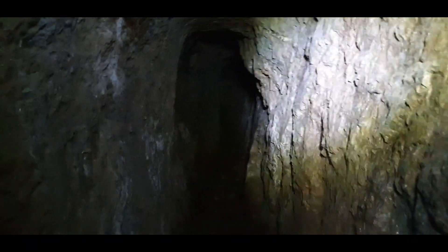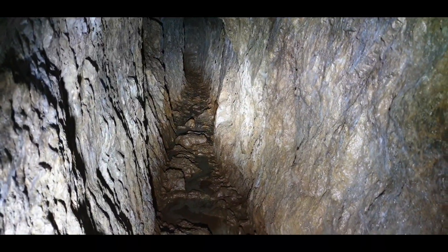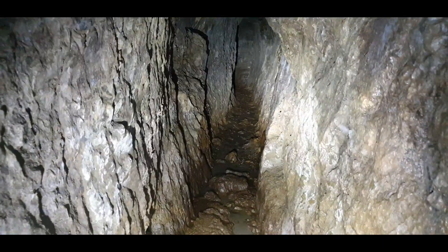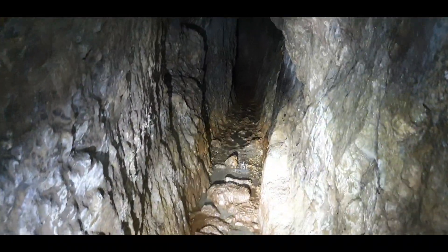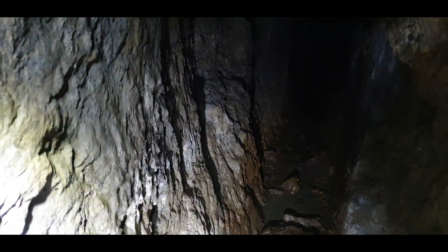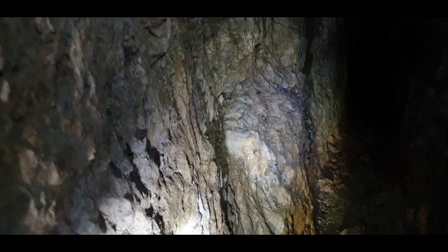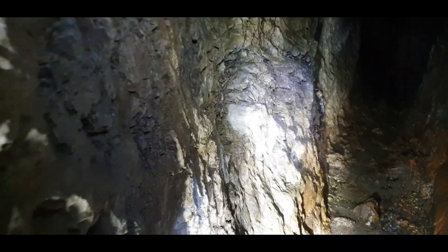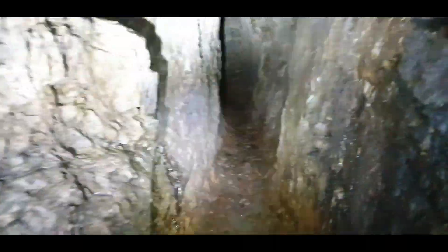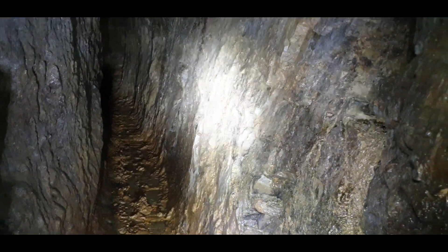I can hear the echo — oh my god, it's quite scary. It got a little bit muddy here. The echo is maybe from all the rainfall. It goes round and comes back around. Oh my god, you can see all the handwork there — people just literally carved it out, chiselled it down.